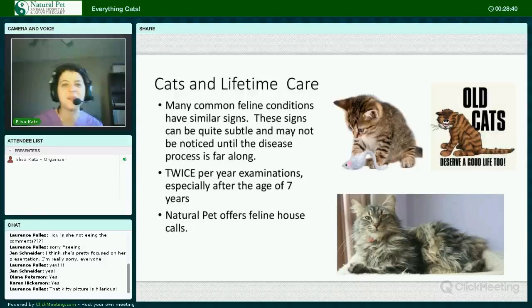Many common feline conditions have very similar signs, and these signs can be quite subtle — they may not be noticed until the disease process is far along. The only species I can think of that hides their illness better than cats is birds. This is why it is so important to have your cat examined by a trained veterinarian twice per year, especially after the age of seven, so that we can catch some of these diseases earlier and do more to treat and slow the process.